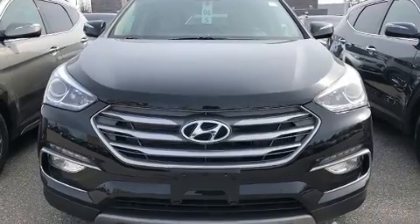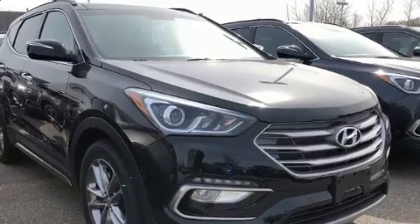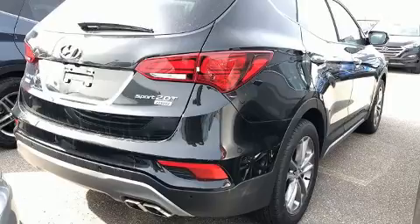Hyundai also prioritized safety and security by including brake assist, a security system, and four-wheel disc brakes with ABS. All-wheel drive enhances stability in unpredictable circumstances.